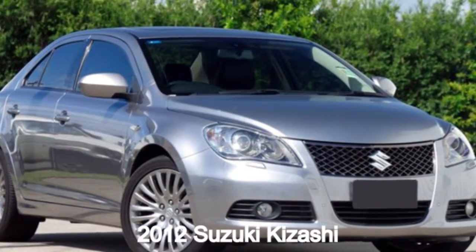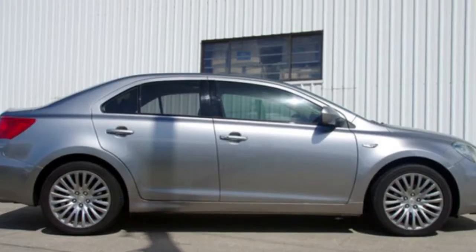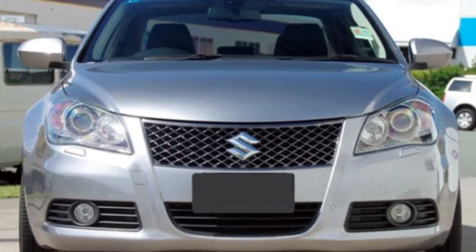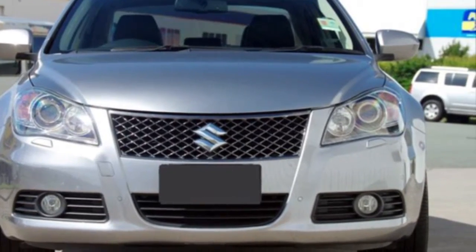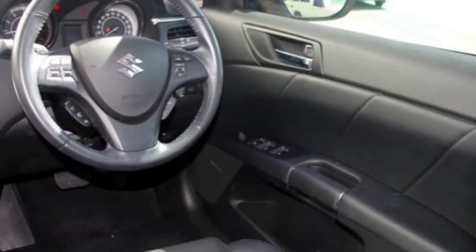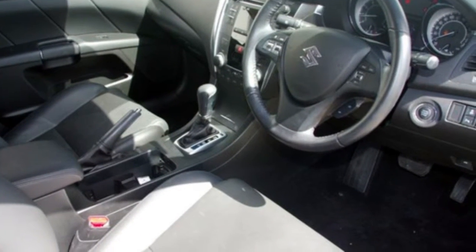Looking for a 2012 Suzuki Kizashi? This Kizashi has a reliable 2.4 litre engine and a smooth shifting automatic transmission. The attractive silver exterior is complemented by its stylish interior. This vehicle has all the features you could dream of.